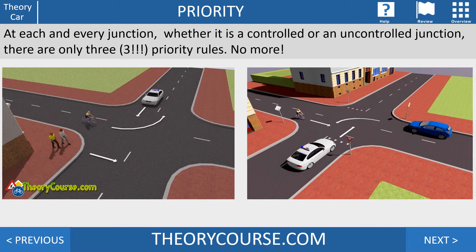At each junction, whether it's controlled or uncontrolled, there are only three priority rules — only three. Don't make your own fourth or fifth rule; there are only three priority rules.